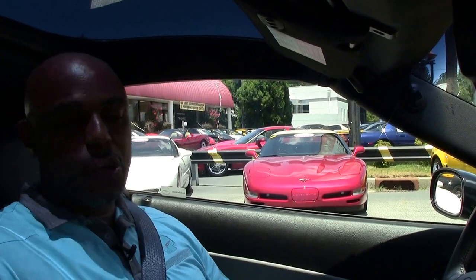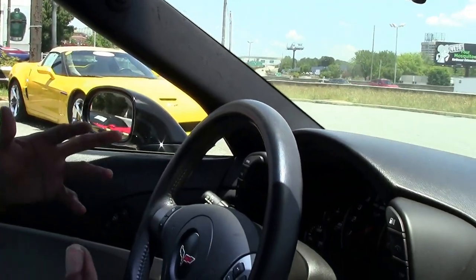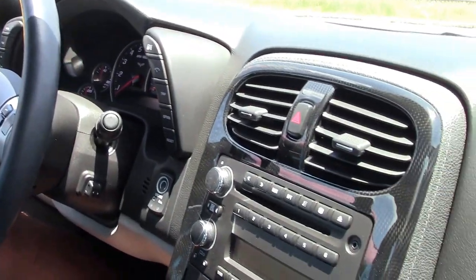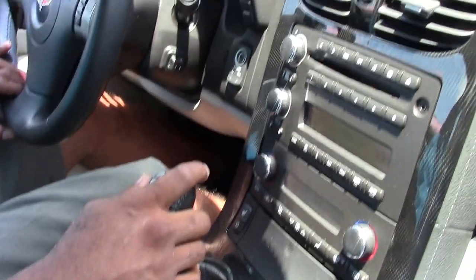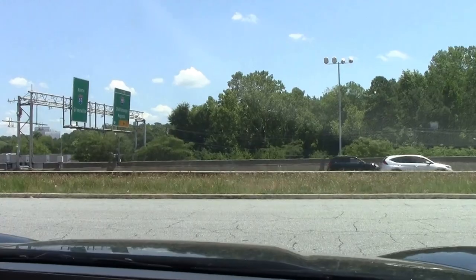Okay guys, here's the fun part. We're inside the 09 Chevy Corvette and we're going to take it on a brief test drive. Hopefully you guys can get a good idea of how it feels. A lot of our business is done out of state, so we do the best we can to give you guys an idea of how the car drives, how it feels, how it looks on the road. So here we go guys.